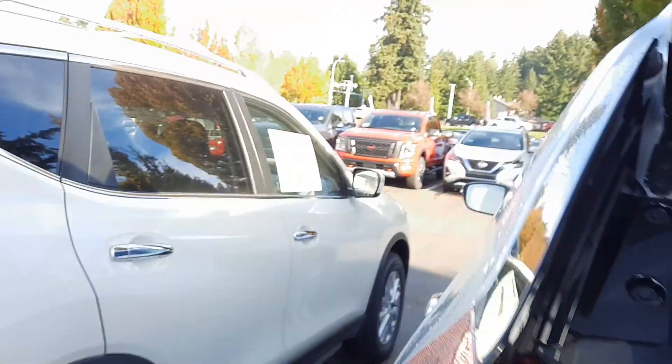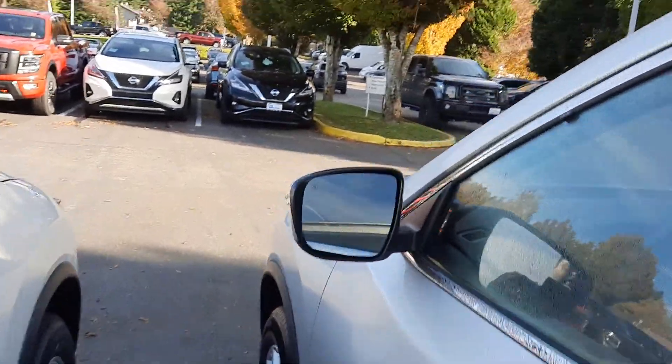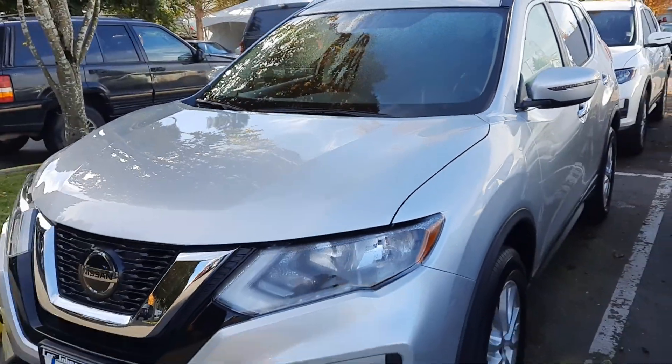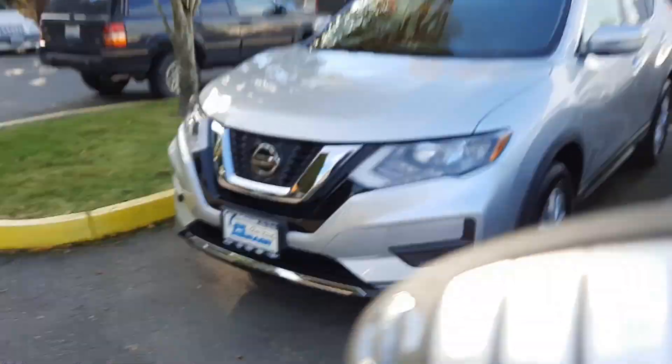Lots of space inside. I just wanted to give you a quick video preview, show you it's here and it's available. Would love to set up a time for you to come in and take a look at it in person. Just so you have a face to the name, I'm Anthony at Lee Johnson Nissan. Look forward to working with you.